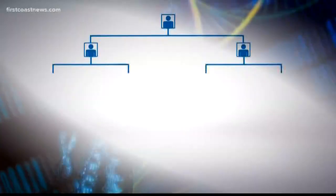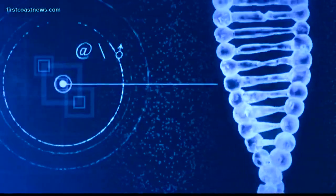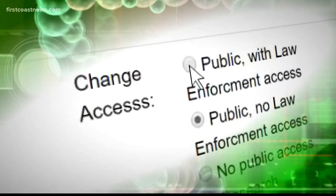Napolitano and her team can build family trees by entering DNA profiles from crime scenes in public genealogy databases like GEDmatch and FamilyTreeDNA.com. The strength of our matches comes in the strength of how many people the DNA profile is compared to. So the more DNA profiles we can compare to, the better matches we can get, and the more cases we can solve or the less time it takes to solve a case.